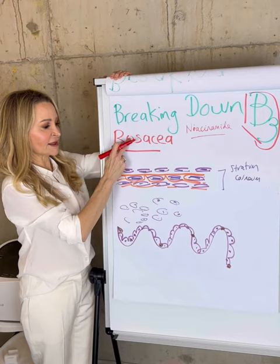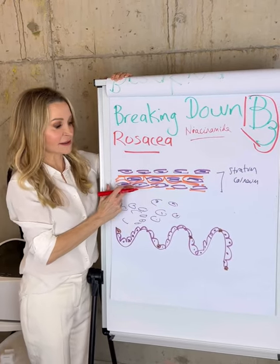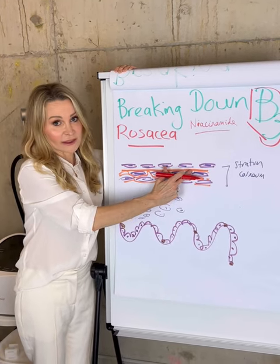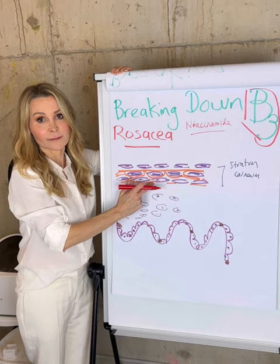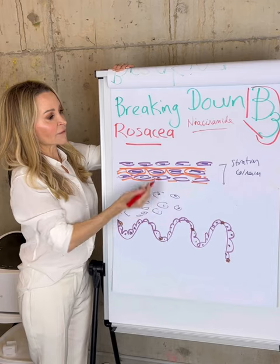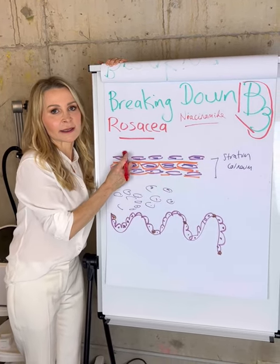Niacinamide is really beneficial for rosacea because this barrier function is essential to prevent sensitivity. It strengthens the barrier, it increases the natural ceramide levels, it increases other natural lipids and oils the skin makes — making this more fortified and stronger, therefore protecting against sensitivity and creating calmness in the skin.